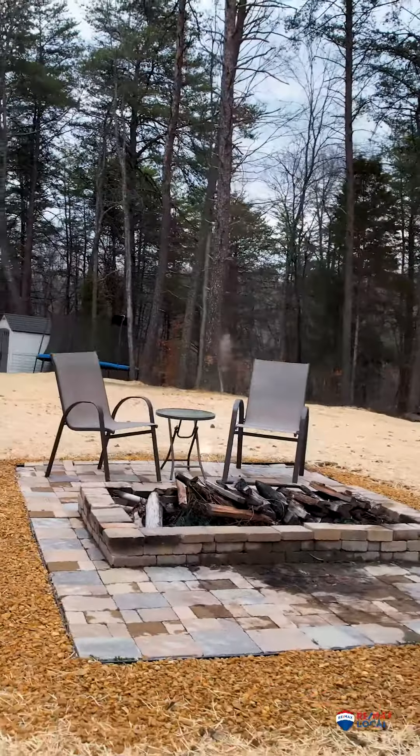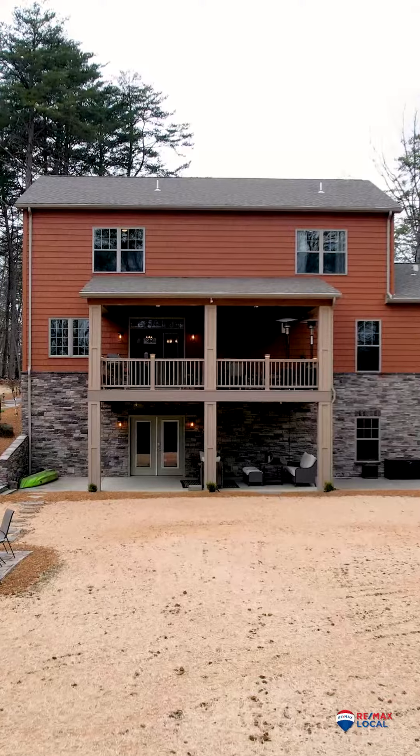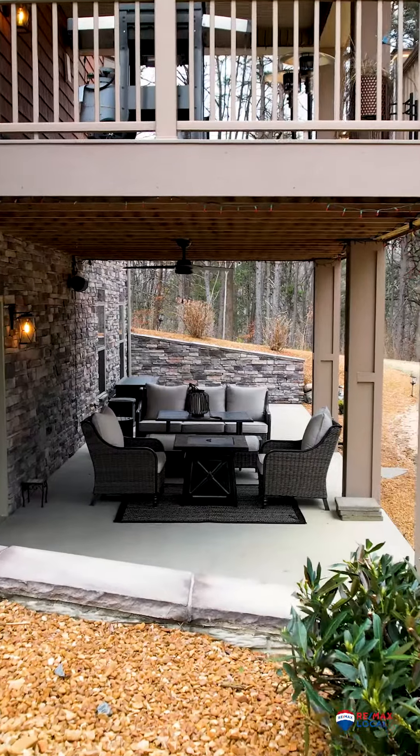The outside provides an extension to your living space and entertaining, with a covered deck off the kitchen and a covered patio off the basement.